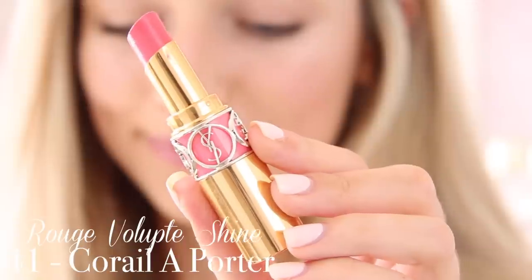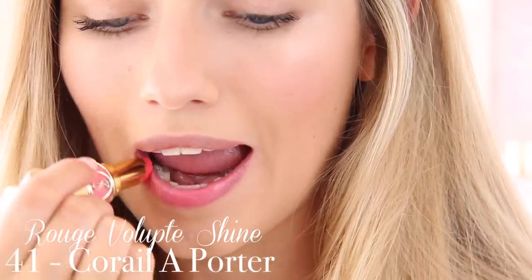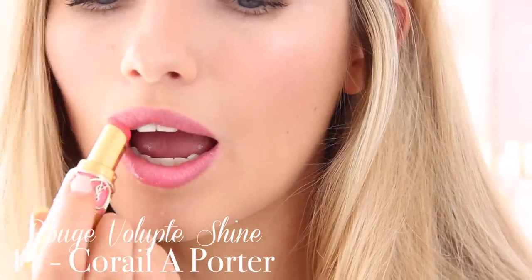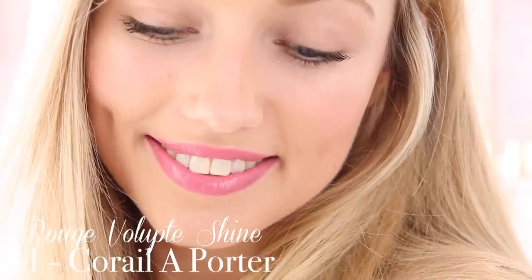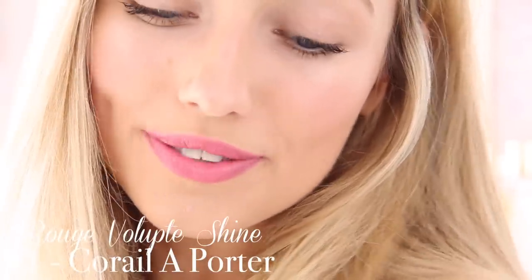Next I have shade 41 which is called Corail Porter. I don't wear this too often because it's quite bright for me, but because these are a sheer texture they are a lot more wearable than they look in the actual lipstick. This is a much brighter, more fun, almost bordering on neon summer pink. It gives you that really nice fun pop of colour in the summer that will look amazing when you've got a tan, but it's not too bright or bold because of the texture.